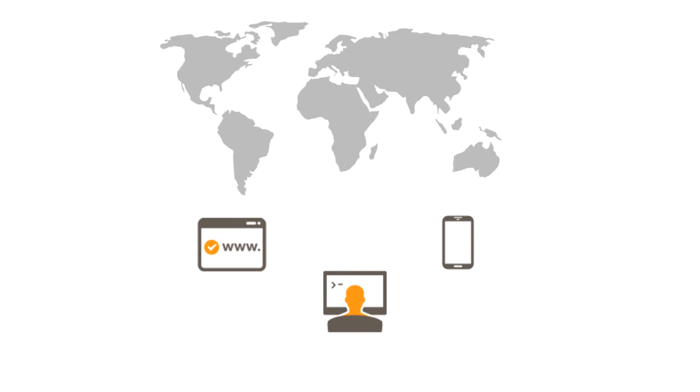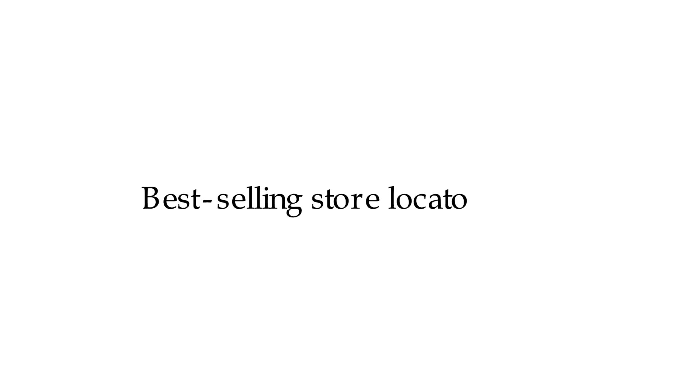In the world that we live in today, we connect to almost everything using the internet. Ever wanted to showcase your stores or outlets where customers can reach you easily? They can connect to your business whenever and wherever by using any device. We are proud to be CodeCanyon's best-selling store locator and Google Maps product, and the fastest-selling plug-in of all time.